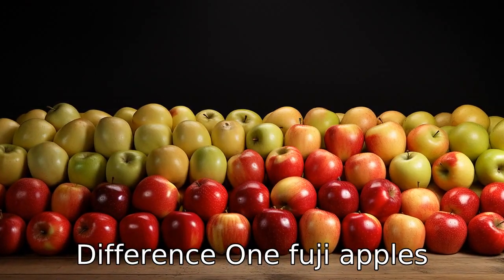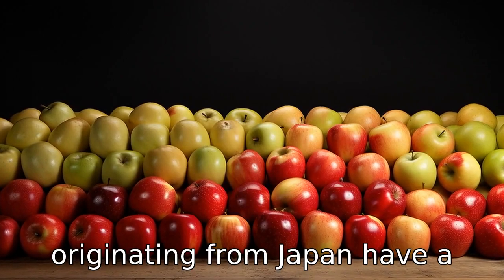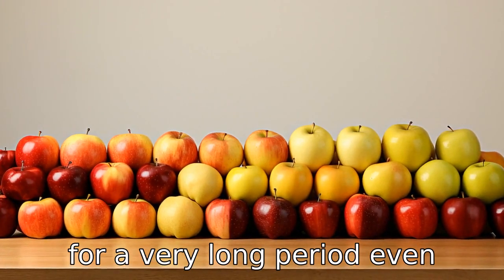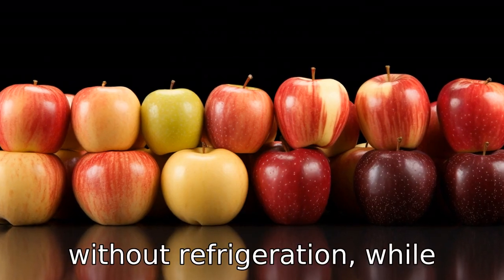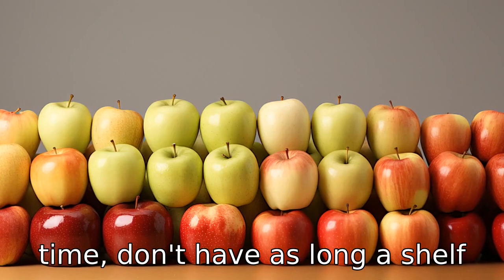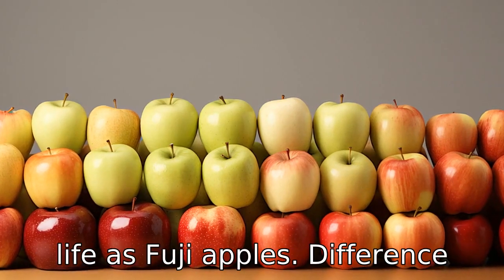Difference 1: Fuji apples, originating from Japan, have a longer shelf life compared to gala apples. They can stay fresh for a very long period, even without refrigeration. While gala apples, although they can stay fresh for a reasonable time, don't have as long a shelf life as Fuji apples.